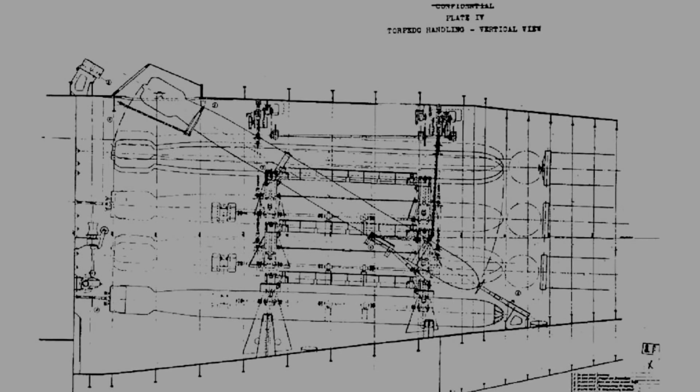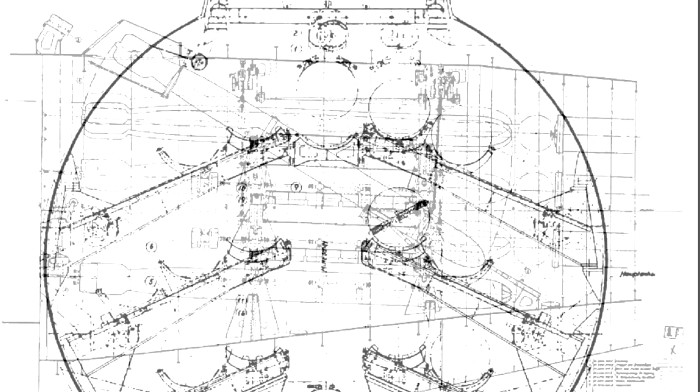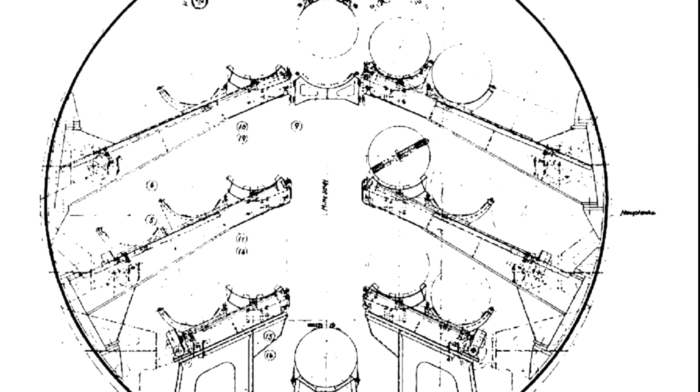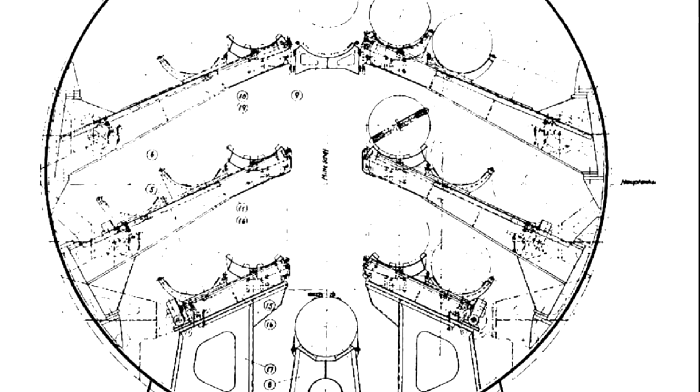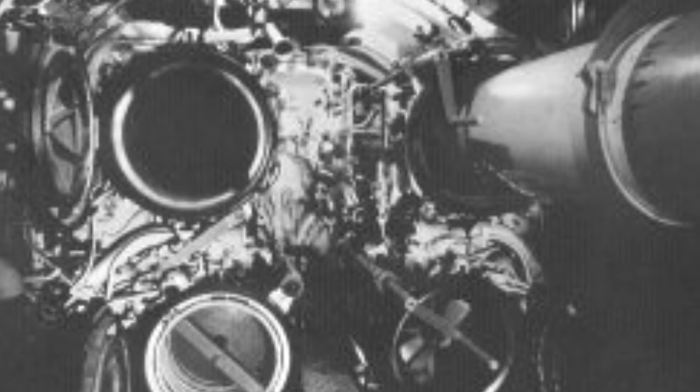Other innovations for the Type 21 included a much-improved torpedo reloading system for its six forward torpedo tubes. The new system enabled the Type 21 to launch three six-torpedo salvos in 20 minutes. In comparison, it took around 10 minutes to reload one torpedo tube on the Type 7. This innovation was key, as the submarine had limited time to attack before needing to evade threats.